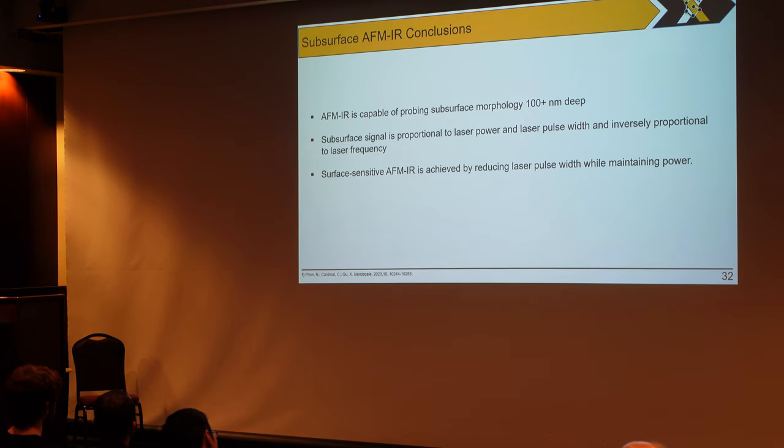In conclusion for project two, we found that AFM-IR is capable of probing subsurface morphology up to and beyond 100 nanometers. We found that subsurface signal is near proportional to laser power and laser pulse width, while being inversely proportional to laser pulse frequency. And we found that we could achieve surface-sensitive AFM-IR by reducing laser pulse width while maintaining laser power.